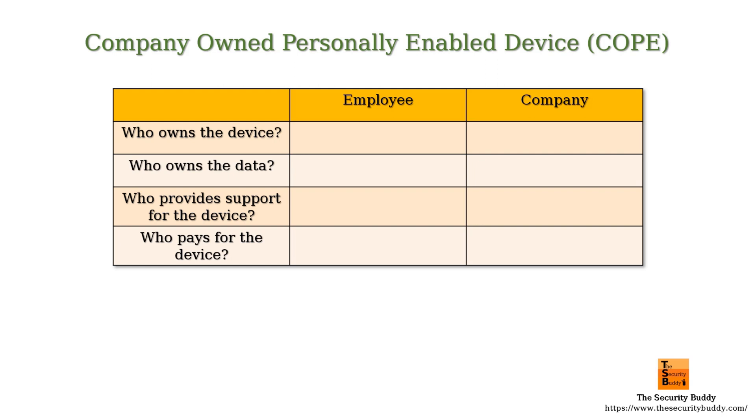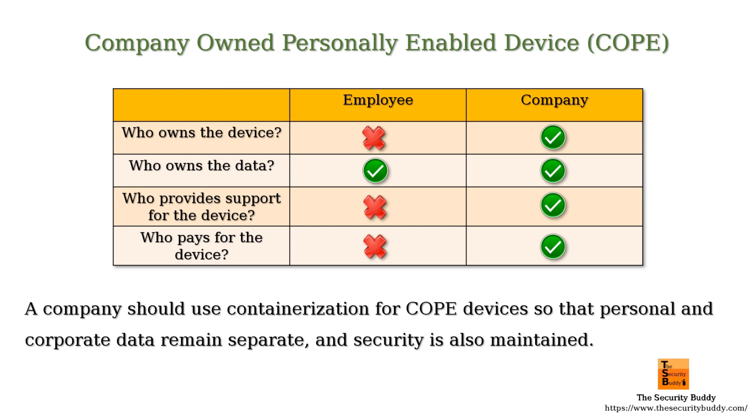In the COPE strategy, the company owns the device, the company as well as the employee owns the data on the device, the company provides support for the device, the company pays for bills associated with the device, and the device can be used for both personal and work purposes. In other words, the company owns and supports the device, but an employee can use a limited number of applications such as voice calls, messaging, and some personal applications on the device. A company should use containerization for COPE devices, so that personal and corporate data remains separate and security is also maintained.